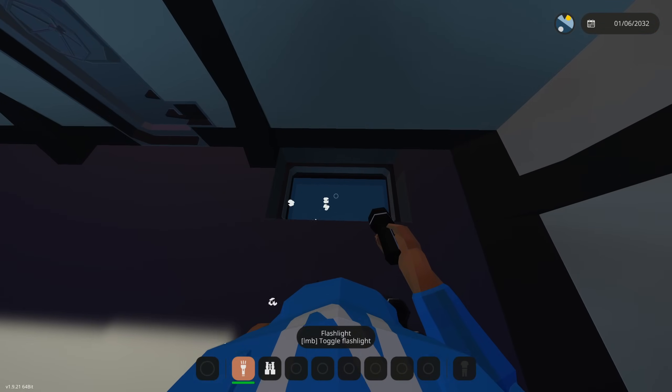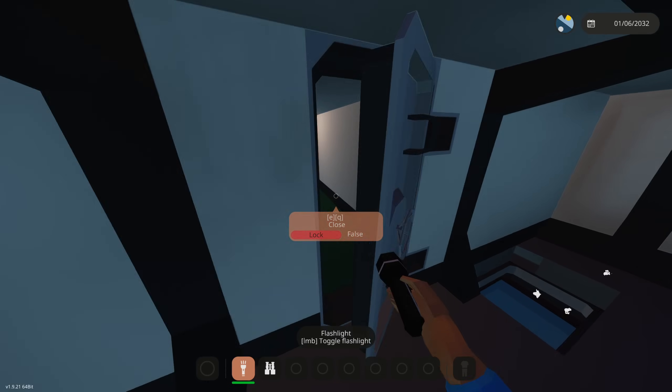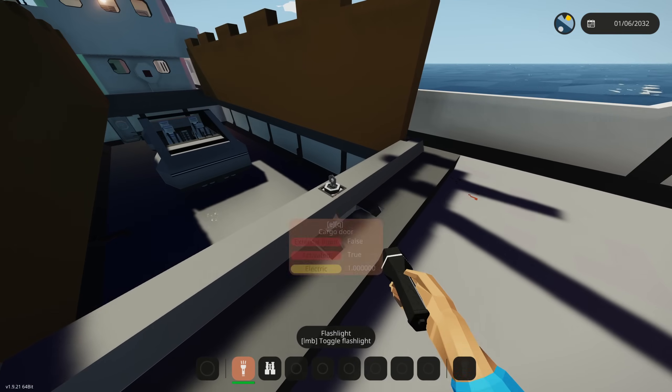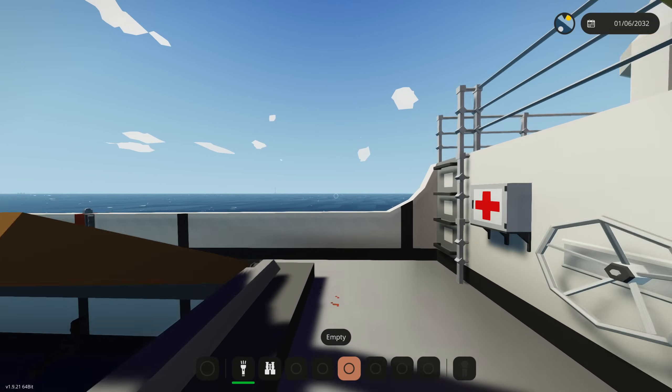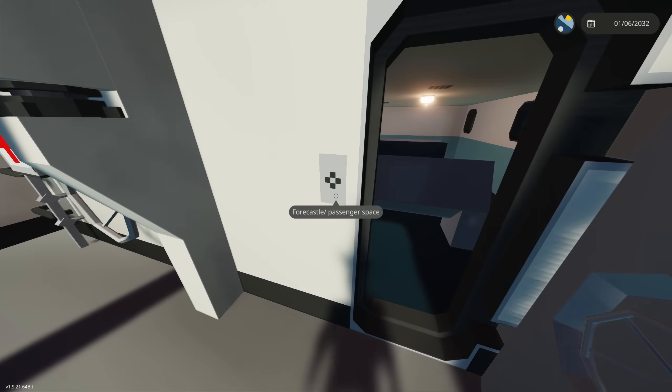Wait, why is this open? I did not click the sink button yet. I'm going to go close that because that's kind of concerning. Let's just hope that's not filling up with water, because we're definitely sinking too soon - I haven't even spawned in a tsunami or anything.